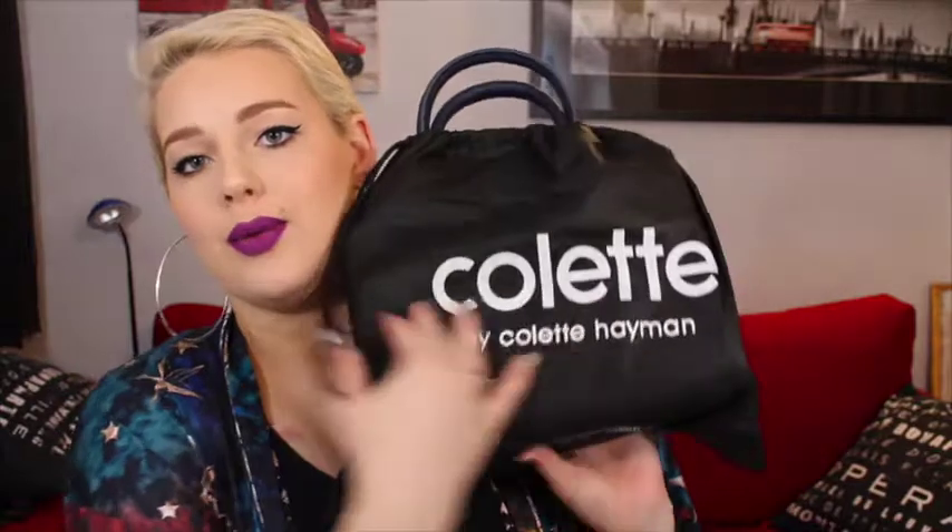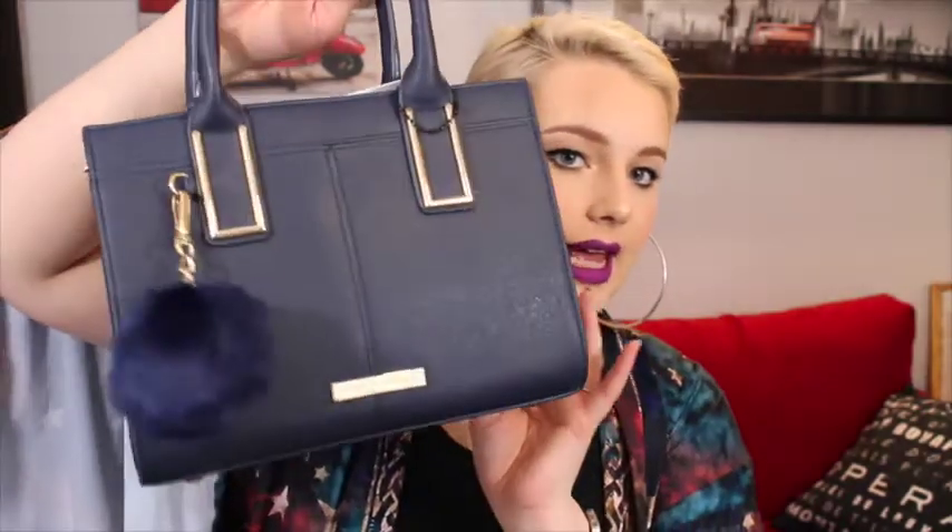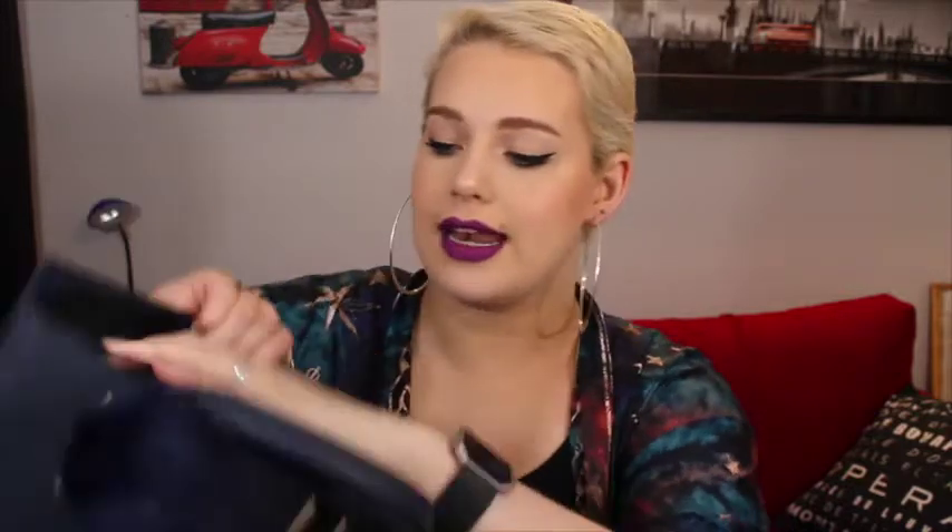When you purchase from them they always come in a gorgeous little dust bag with Colette on it. This is the first bag I bought — it's a navy color with a little pom-pom on it, which is cute but you can detach it if you want. Inside is one big compartment with a zipper on one side.